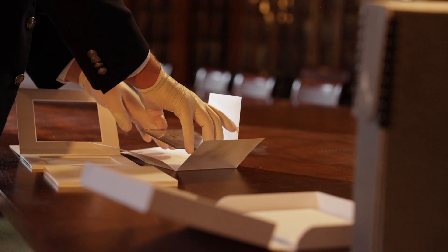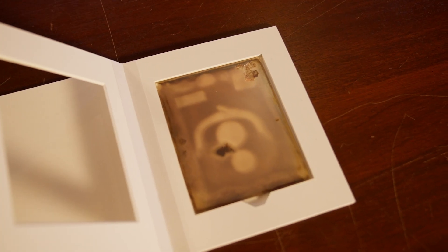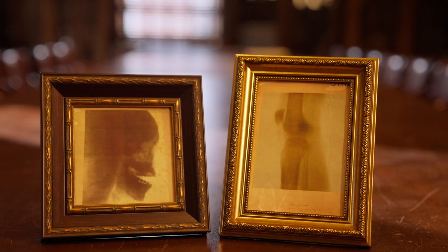His test subject? A coin purse. The result? A blurry shadow of coins inside. Not exactly Instagram-worthy, but it was the spark of an entire field.